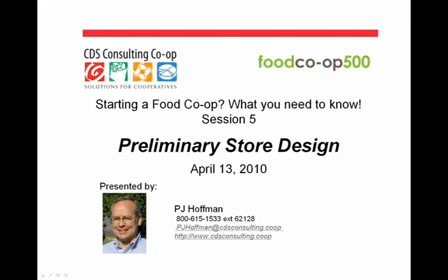Welcome to today's seminar, the fifth in the series, Starting a Food Co-op: What You Need to Know. Today's seminar is called Preliminary Store Design, presented by PJ Hoffman. We'll be offering an opportunity for you to ask questions today. You'll type your question into the question box located in the toolbar on the right side of the screen. During the Q&A periods, I will announce you by name and put you on the air so you can ask your own question.